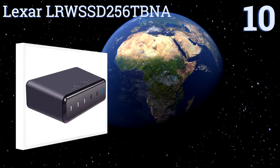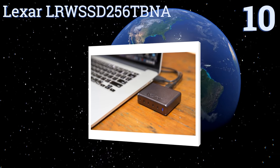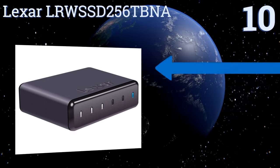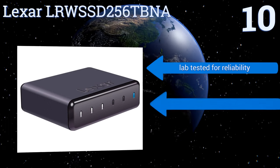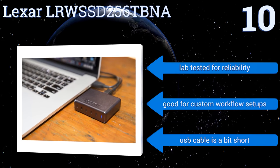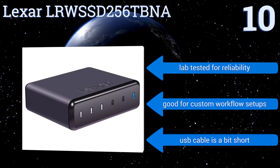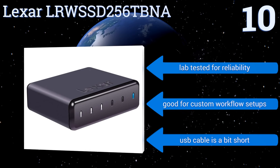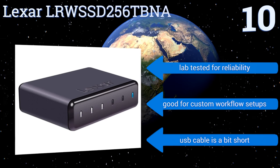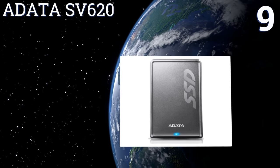Starting off our list at number 10, the Lexar LRW SSD256TBNA is equipped with a convenient LED capacity meter for displaying its remaining storage space. It's only available in 256 and 512 gigabyte models, so it doesn't have the volume of available memory as some of its competition. It is lab tested for reliability and is good for custom workflow setups; however, the USB cable is a bit short.